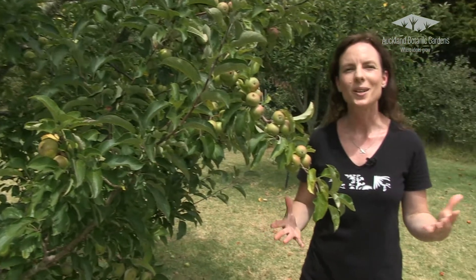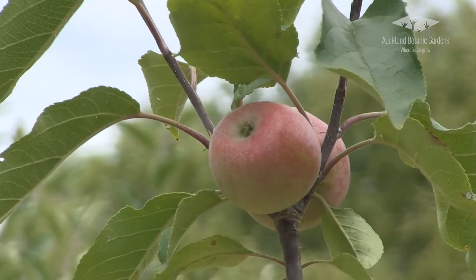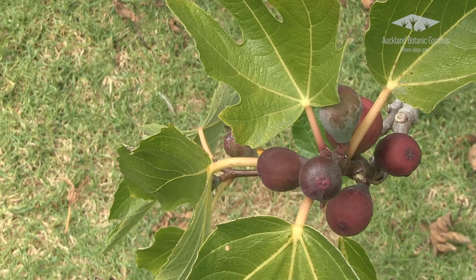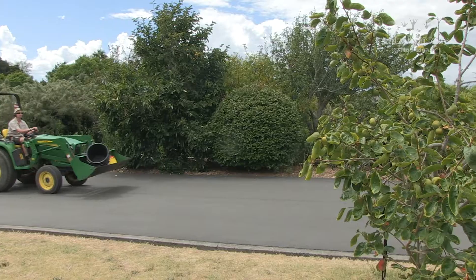Welcome to our orchard at the Auckland Botanic Gardens. These fruit trees are specially selected for Auckland conditions and when looked after well will produce abundant fruit in your home garden. We trial all of our fruit trees so we can recommend to you what grows best in Auckland without spray.